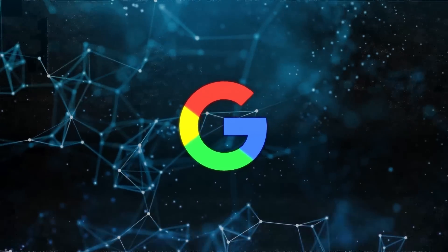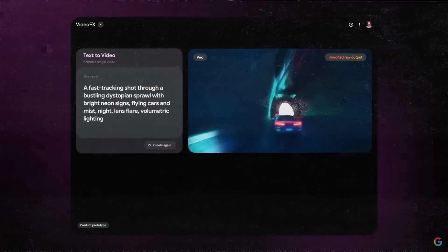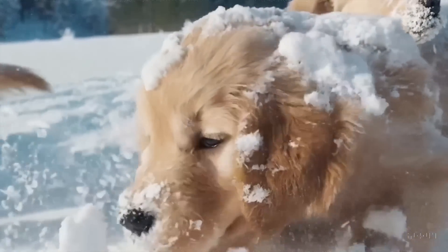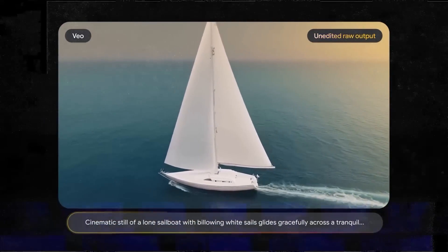Another significant innovation from Google is their VO model, a generative video model aimed at competing with OpenAI's Sora. Google's VO can generate high-quality 1080p videos. While the initial demos look promising, some examples were a bit blurry and didn't quite match the crispness of OpenAI's offerings. It's a step forward, but it feels like OpenAI is setting the pace.